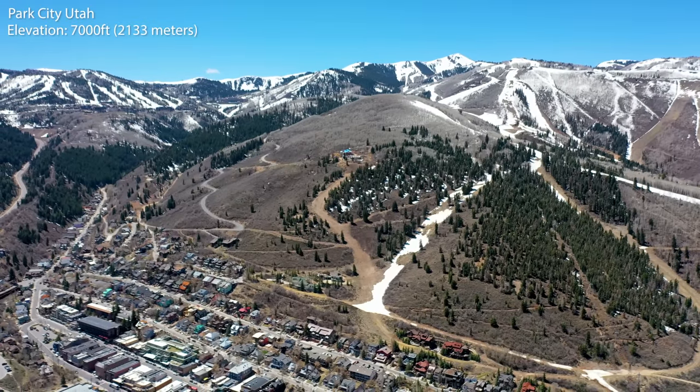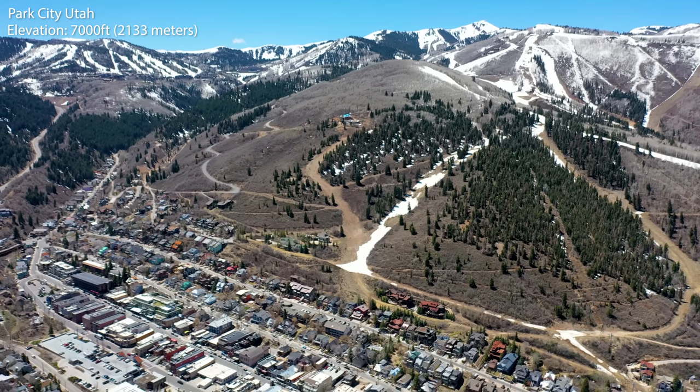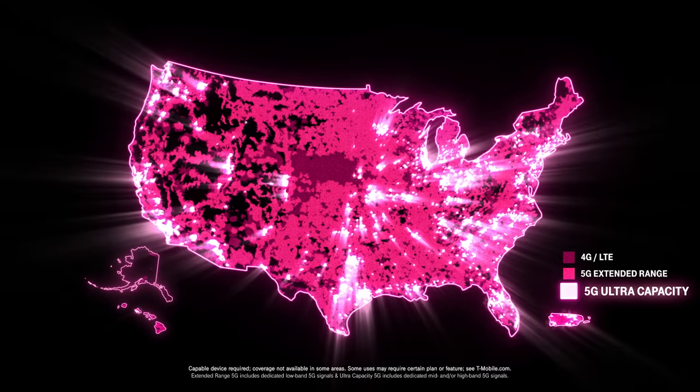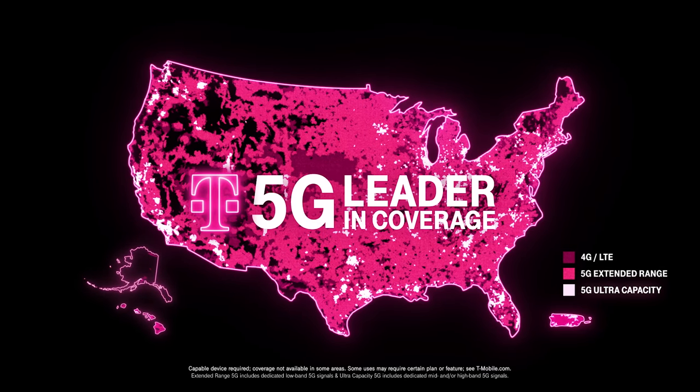Right now I'm in Park City, Utah, which is pretty high up in the mountains, about 7,000 feet above sea level. I have a video on my phone that I need to upload to YouTube — it's about 2.5 gigabytes worth of footage, so it's a pretty big file. Which means it would be helpful if I had data speeds as fast or faster than my home Wi-Fi, which is where 5G comes in. T-Mobile has 5G coverage in all 50 states, covers 80% of Americans in over 9,000 towns, and includes 280 million people.